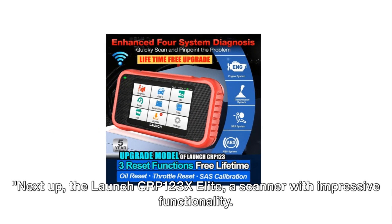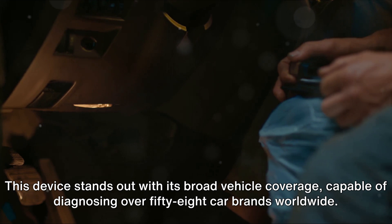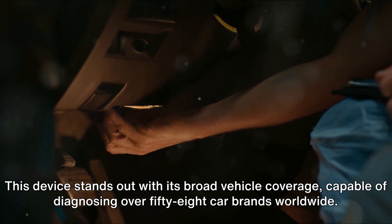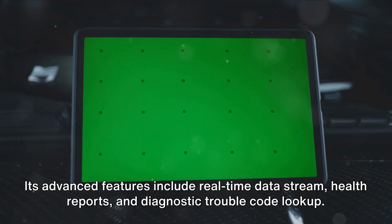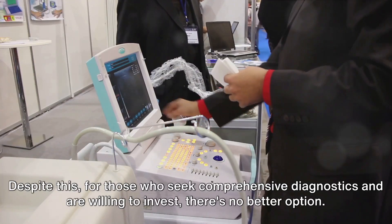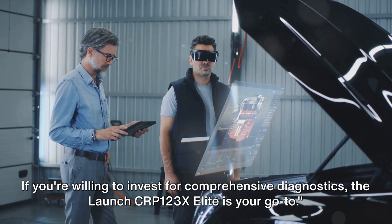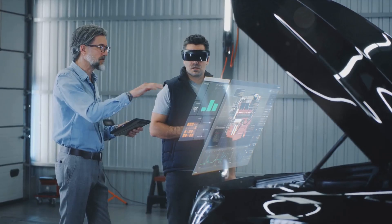Next up, the Launch CRP123X Elite — a scanner with impressive functionality. This device stands out with its broad vehicle coverage, capable of diagnosing over 58 car brands worldwide. Its advanced features include real-time data stream, health reports, and diagnostic trouble code lookup. However, these features come with a higher price tag, making it a premium choice. For those who seek comprehensive diagnostics and are willing to invest, the Launch CRP123X Elite is your go-to.